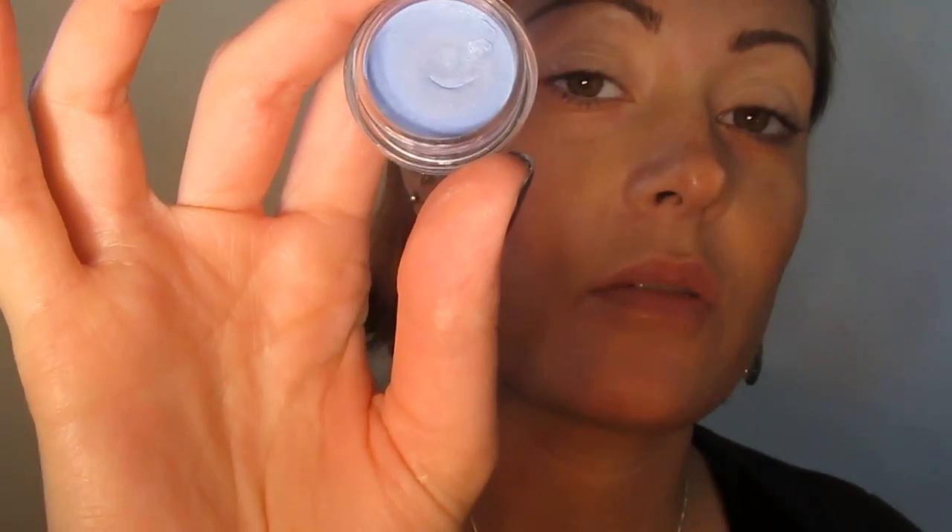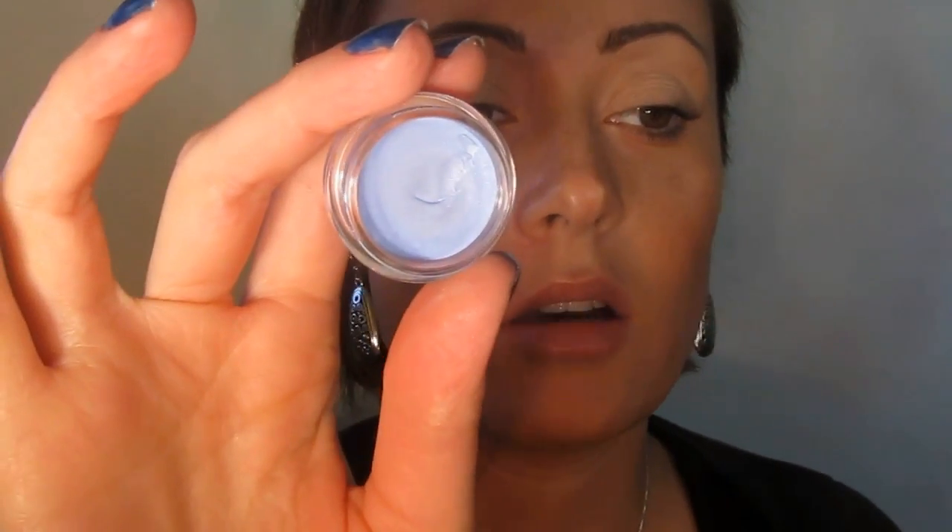This one is from Pumpkin and Poppy, and most of my cream eyeshadows are actually from Pumpkin and Poppy. This one is called Aja — it is from the Gem Collection, and it is a really fun, vivid, bright blue with a kind of a duochrome finish to it.